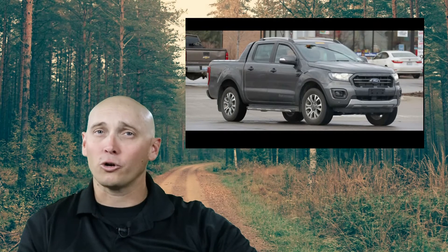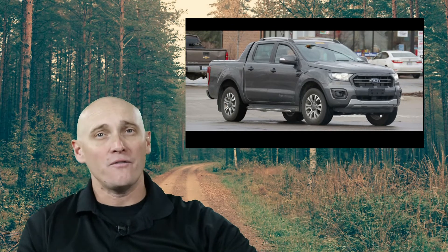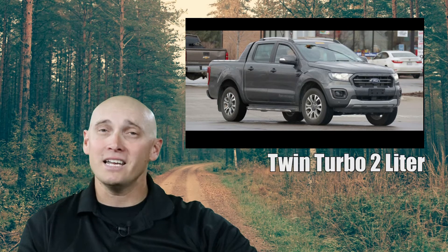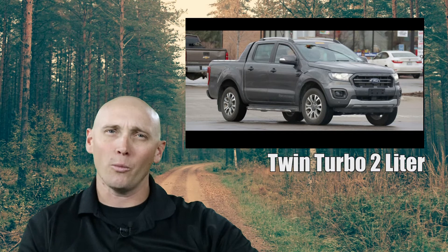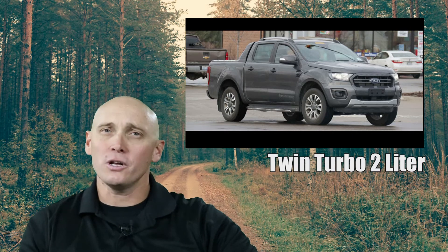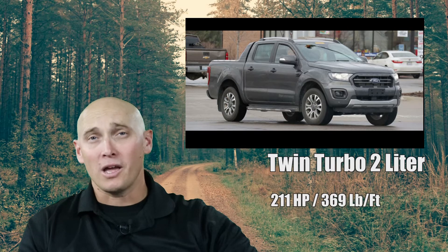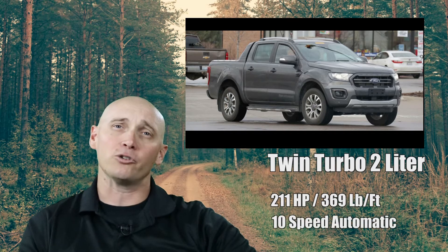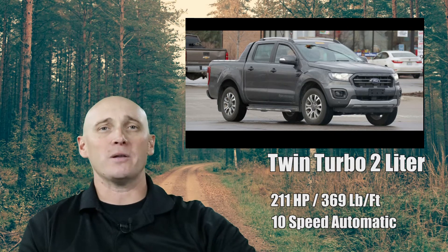In other markets, the current Wildtrak can be had with a 3.2-liter diesel engine found in the Transit, although the new model features the all-new twin-turbo 2-liter diesel, confirmed by the Bi-Turbo badge on the front fender. It's good for 211 horsepower and 369 ft-lbs of torque, mated to a 10-speed automatic transmission or an optional 6-speed manual.